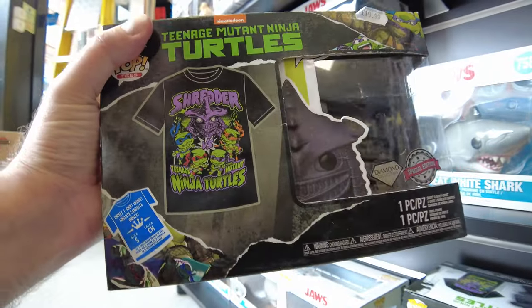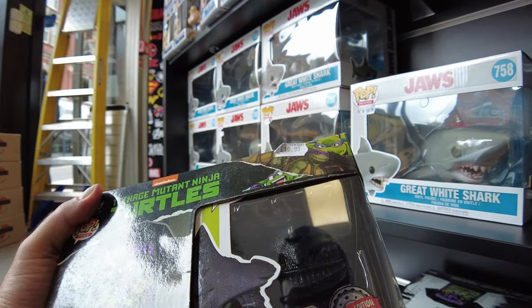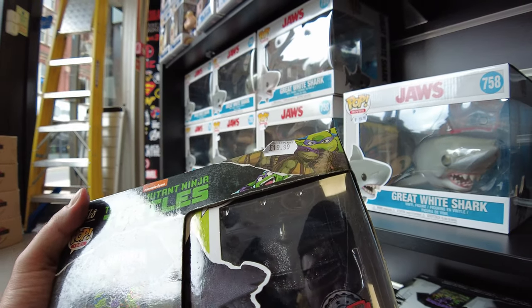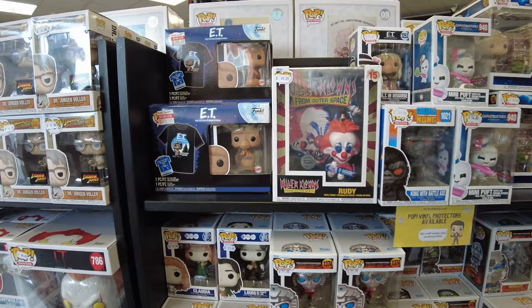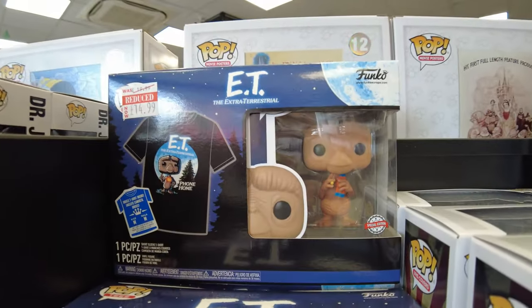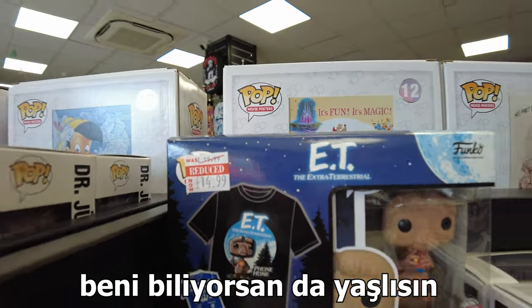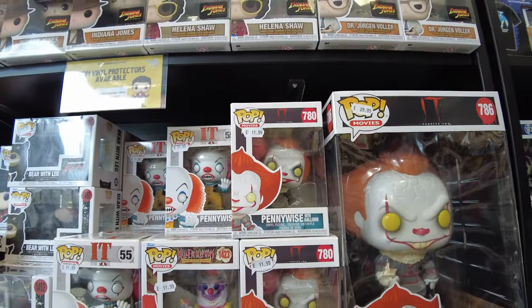Ninja Turtles'ın şöyle bir setini gördüm, T-shirt'ı var ve bir tane Ninja Turtle Bad Guy Edition'ı, 19 pound diyor. Pop olayı baya farklı noktalara gelmiş ya. E.T. versiyonu bile var! Oha, ben bunu bilmiyordum. Bunu bilenler varsa gerçekten iyi.